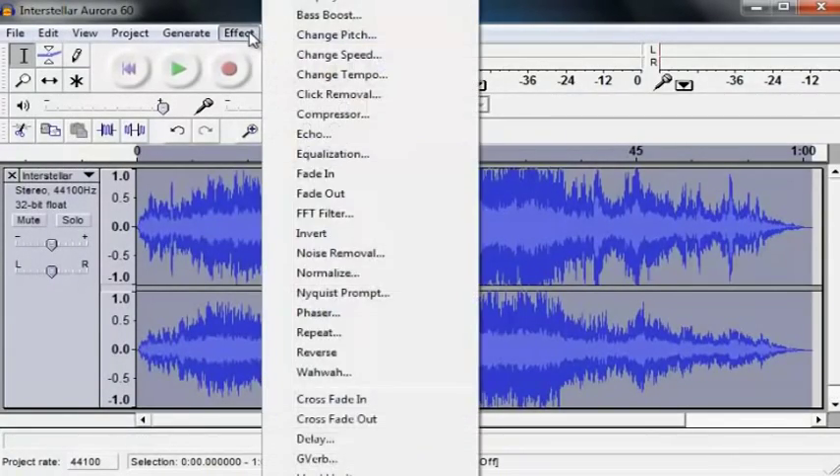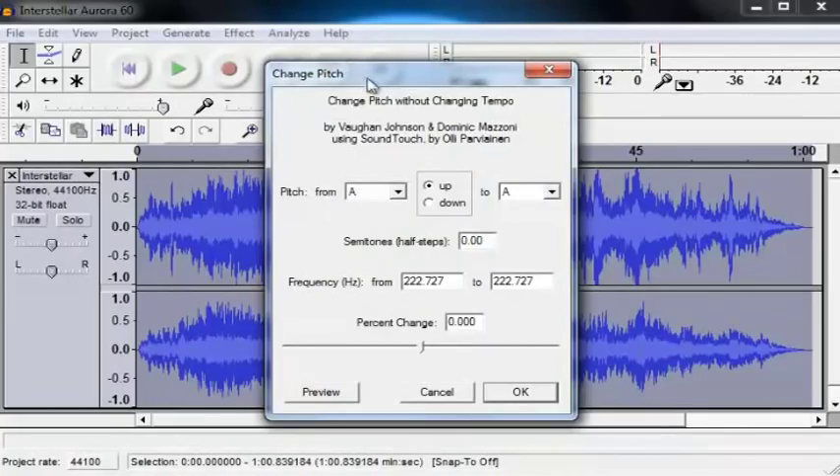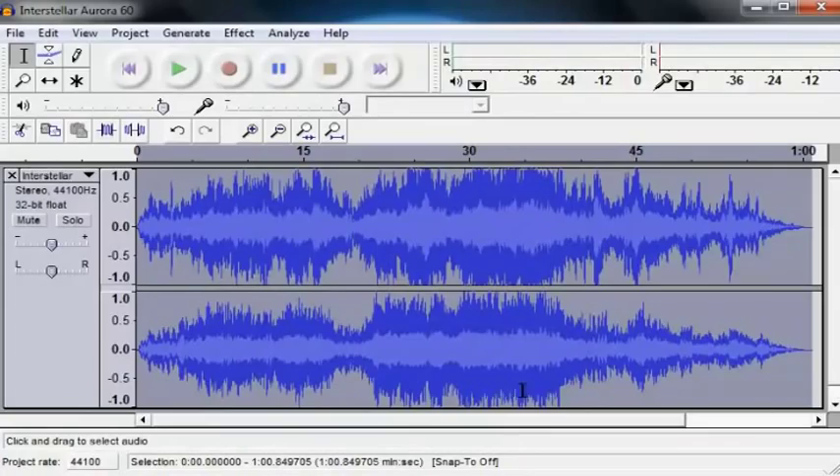So I've selected all. Now what you're going to do next is go to Effect and change the pitch — click on Change Pitch. What we're going to do is go straight down to Frequency Hertz From and type in 440 to 432. As soon as you do the 440 to 432, you should see the percent change to minus 1.818. You'll also see that this has now gone down to A. Once that's done, you're just going to hit OK and it's going to change the pitch.